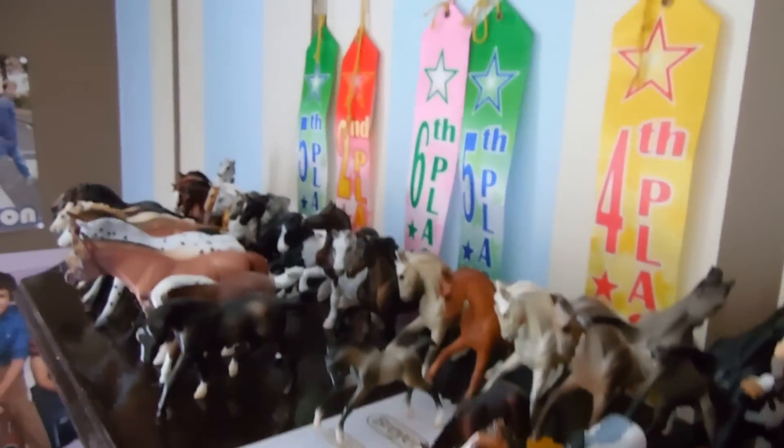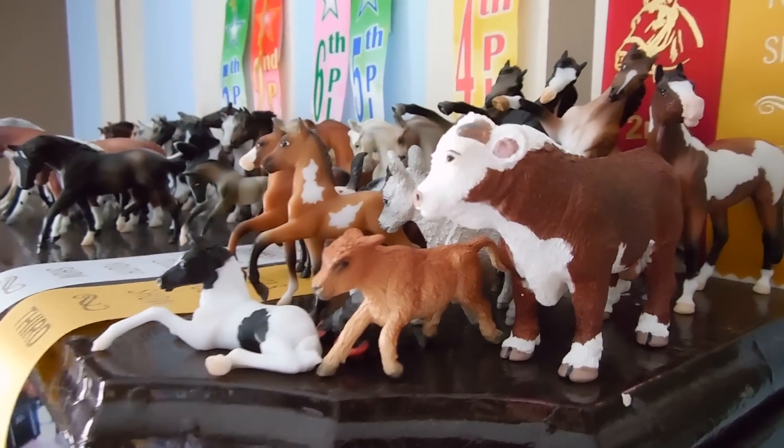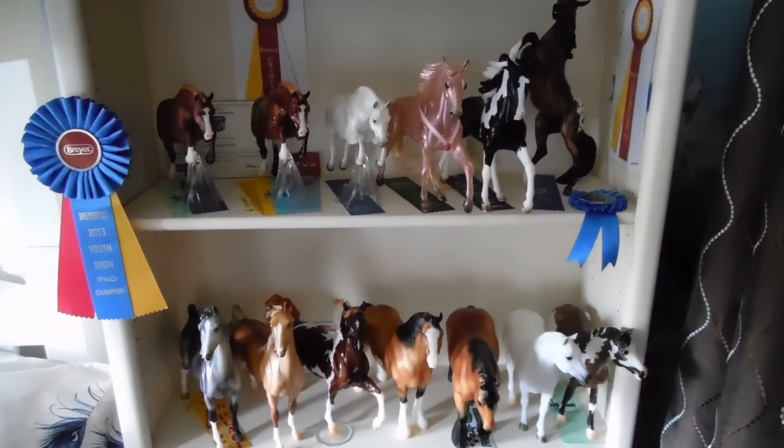Then I have all these Stable Mates — there's too many to name, I'll probably do a separate collection tour of those soon. Alright guys, thank you for watching, bye!